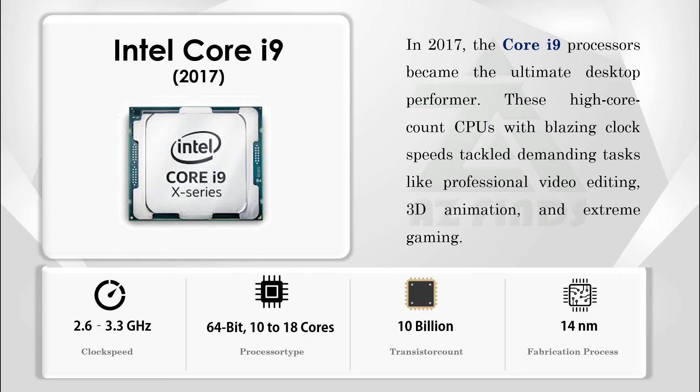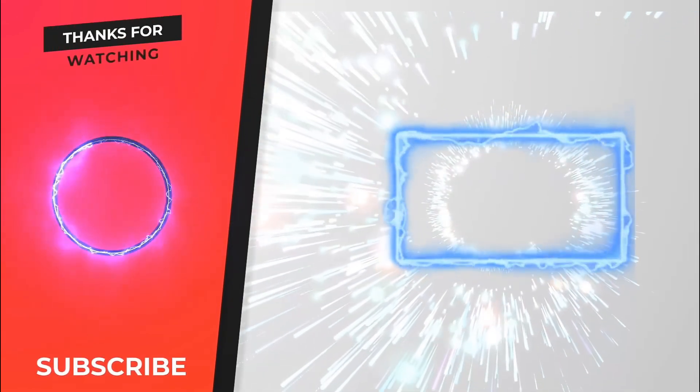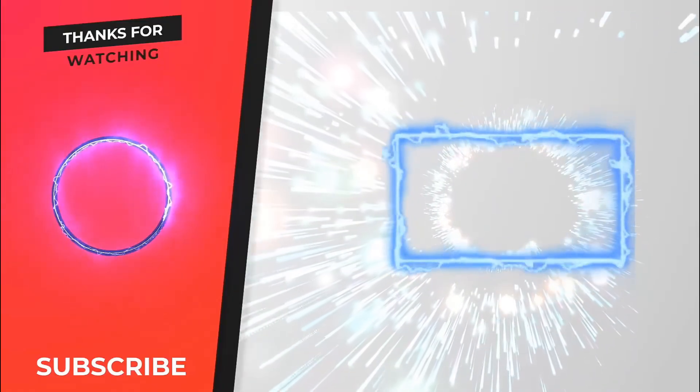In 2017, the Core i9 processors became the ultimate desktop performers, with high core counts and blazing clock speeds tackling demanding tasks like professional video editing, 3D animation, and extreme gaming. Thanks for joining us on this journey through Intel's processor evolution. If you're curious about a comparison of Intel's core generations, comment below and share your thoughts and ideas.